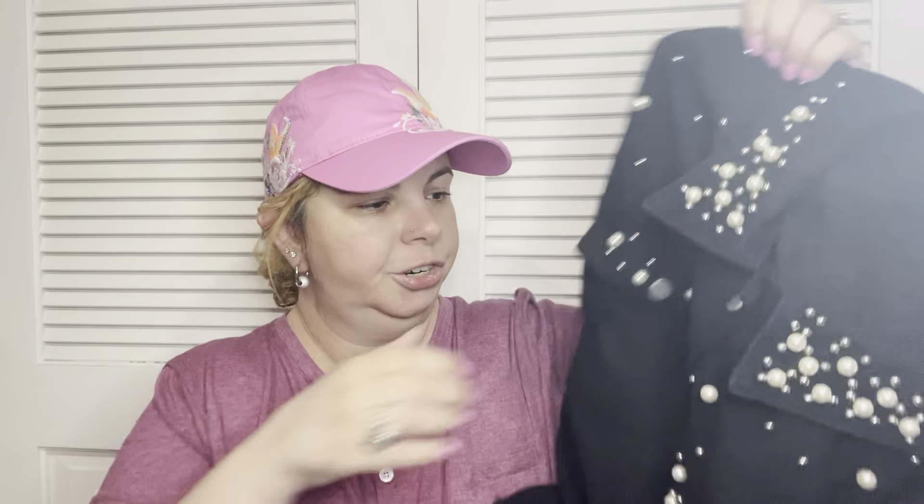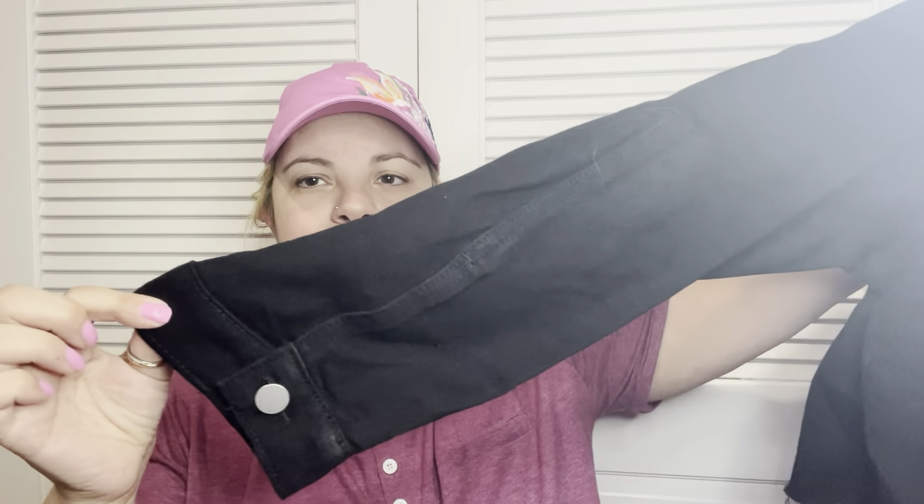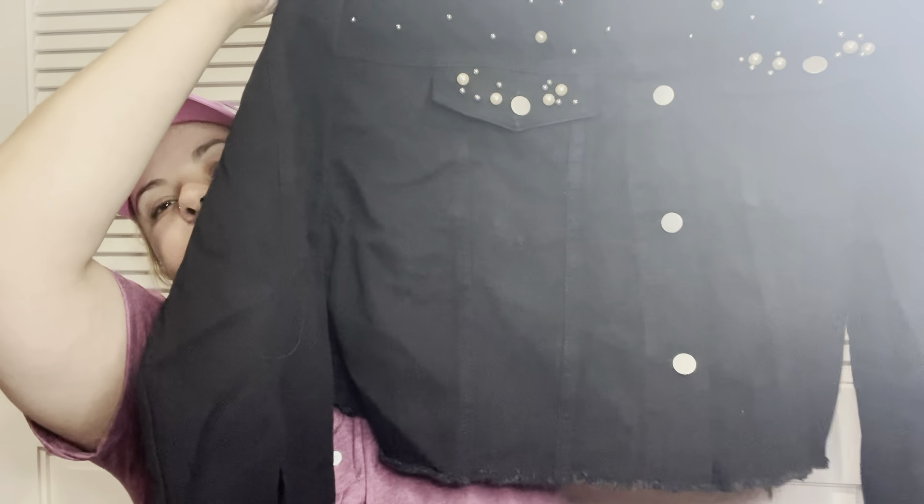Then I got another denim jacket. It has a raw finish at the bottom — kind of a rough edge — which I didn't realize from the picture. The cuffs are fine, they're totally finished off. I don't really mind it, but it's not at all what I thought I was getting. I didn't think it was going to be cut off like that, but we'll make it work.